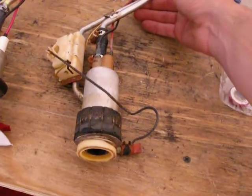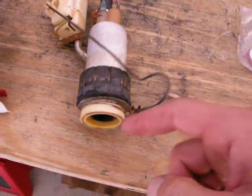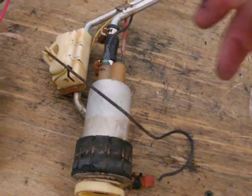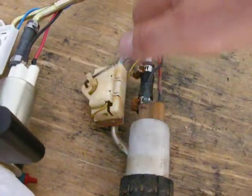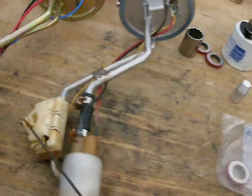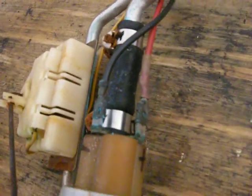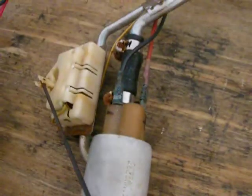Here's the old sending unit from the Ranger. The fuel sock fell off, the float fell off, and this resistor's bad. I had it plugged in and the gauge doesn't even work. All the connectors are corroded and the pump is seized. I pulled these connectors off and hooked a 12-volt battery right up to it and the pump didn't even work.